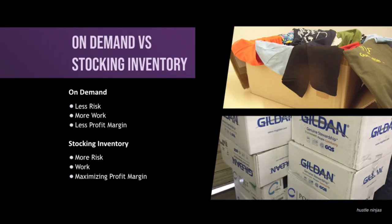So this is digging a little deeper into on demand versus stocking inventory. With on demand, you have a little bit less risk because you don't have to stock up on t-shirts and whatnot. It's a little more work because anytime you get an order, you've got to worry about getting those t-shirt blanks in. You've got to worry about getting the print material for that t-shirt — so it's a little more work, but it's slightly less profit margin.